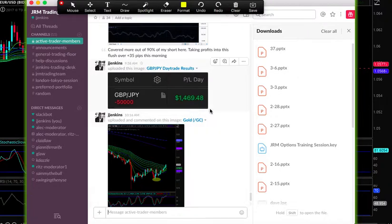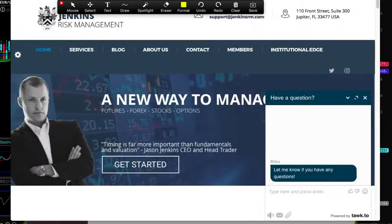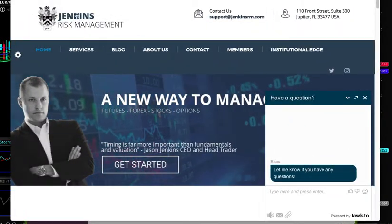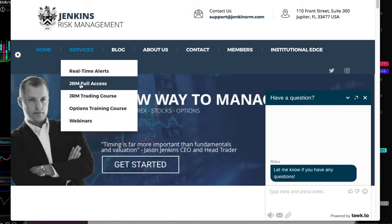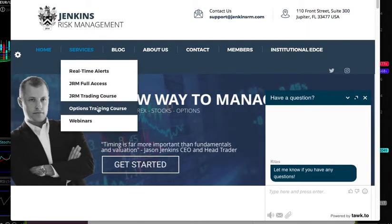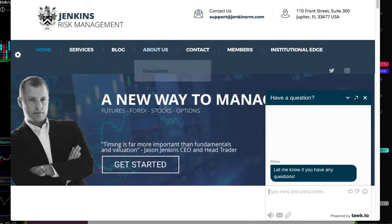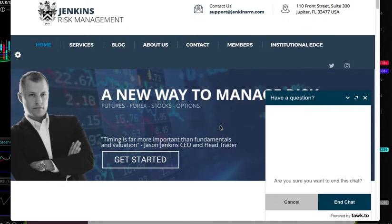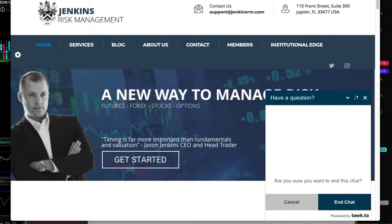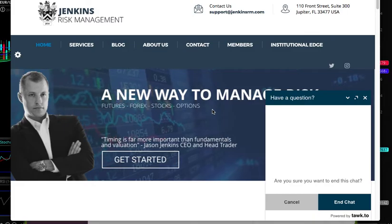Here's our morning pound yen — almost $1,500. If you're interested and you just want to know more about what we do, you can visit JenkinsRM.com. Here are our services: real-time alerts, full access trading team, a trading course where you can learn the model without being on the team, options training, upcoming webinars, the blog, and some institutional work. Get in touch if you have any questions — you can also send us an email at support@JenkinsRM.com. We'll be on early tomorrow in London with everybody on the team — we'll see you then.